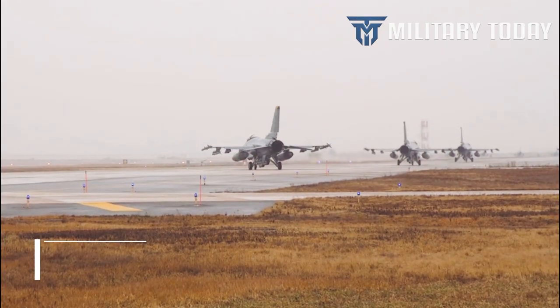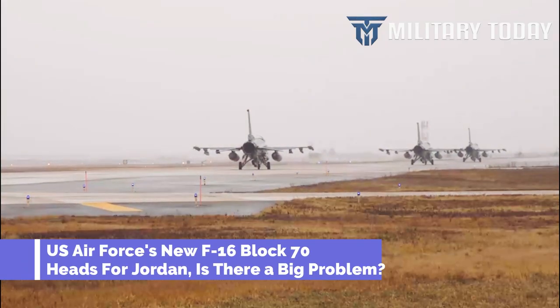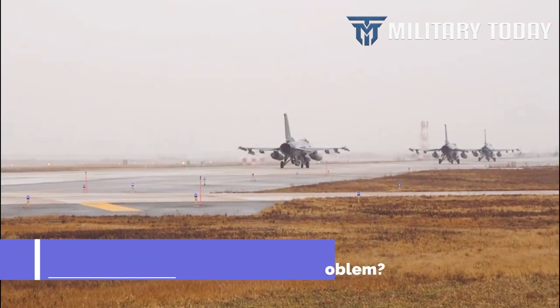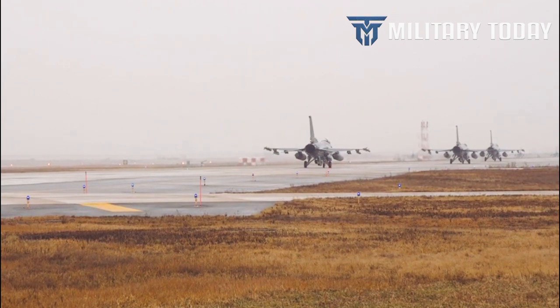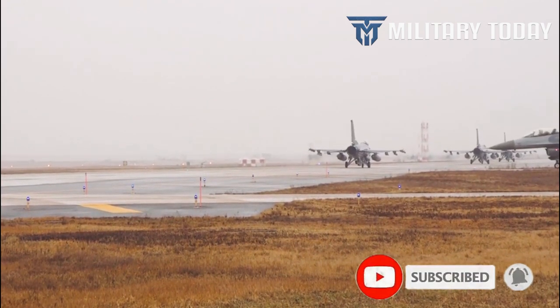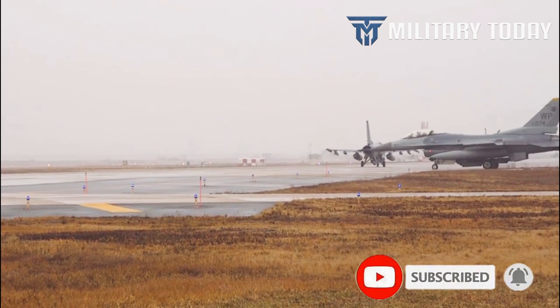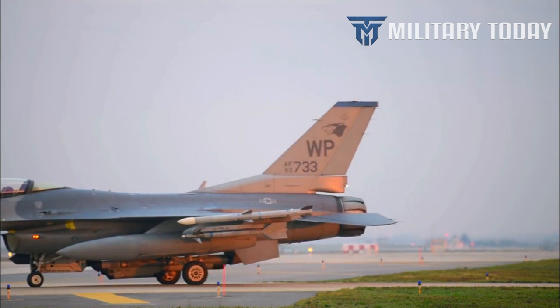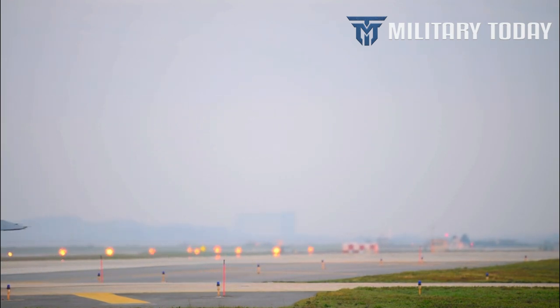In June, the Hashemite Kingdom of Jordan officially signed a letter of offer and acceptance (LOA) for the sale of eight new production F-16 Block 70 fighter jets. The signing of the LOA comes nearly four months after the Biden administration cleared the way for this arms package, which also includes various weapons and systems to arm the airframes.